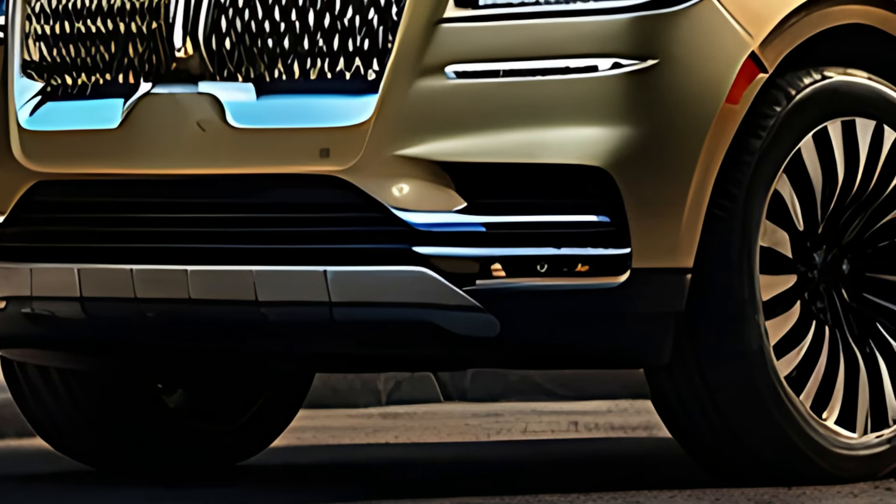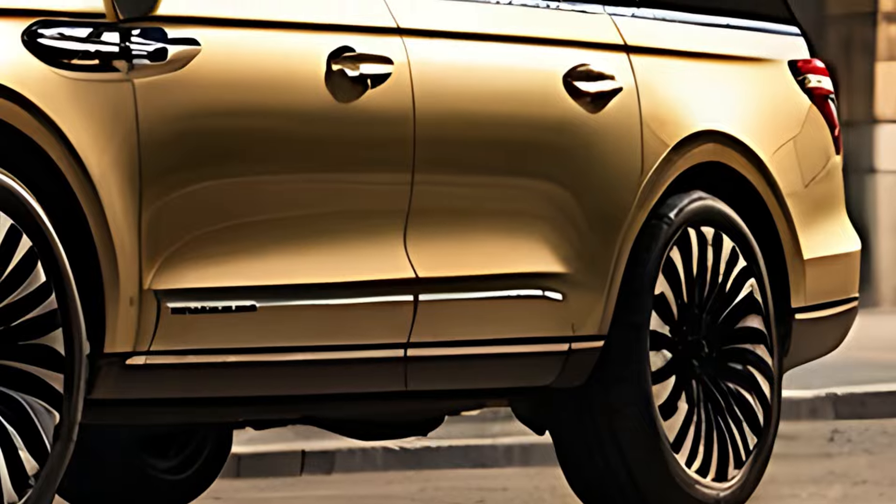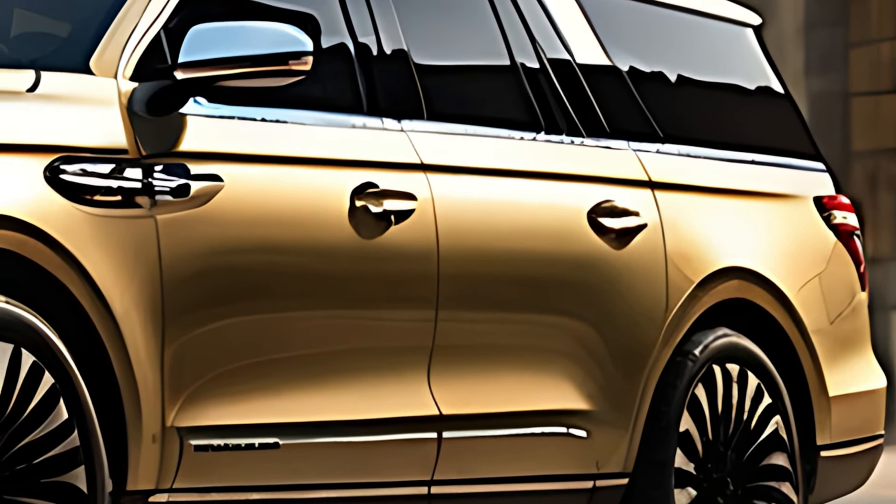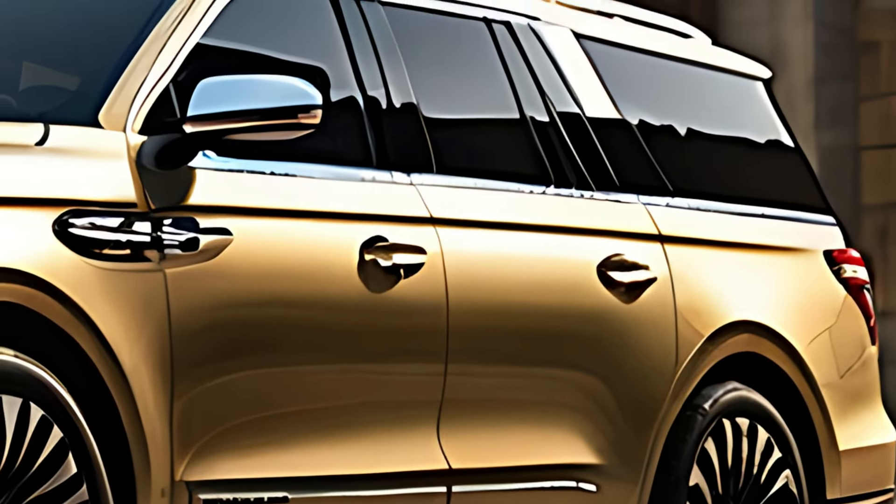The 2025 Lincoln Navigator continues to set the bar for full-size luxury SUVs, offering a blend of opulence, advanced technology, and commanding performance. As Lincoln's flagship model, the Navigator is known for its spacious interior, refined craftsmanship, and impressive capabilities, making it a top choice for those who desire luxury, comfort, and power in one package.